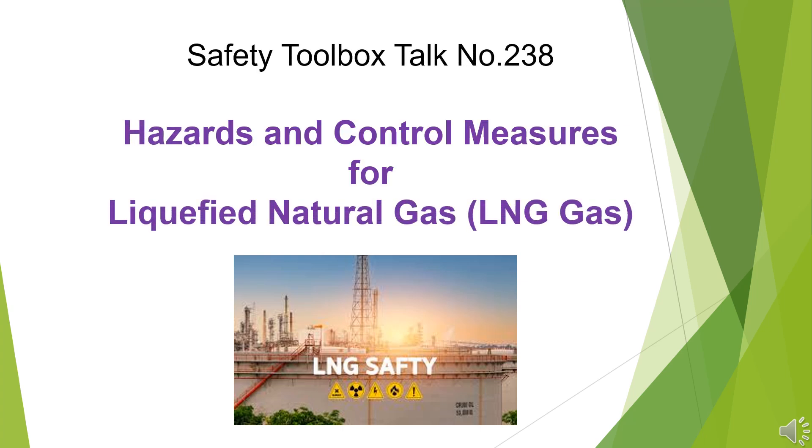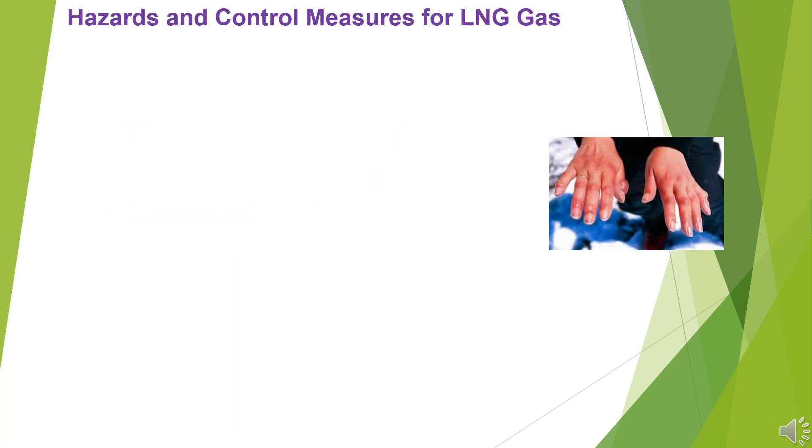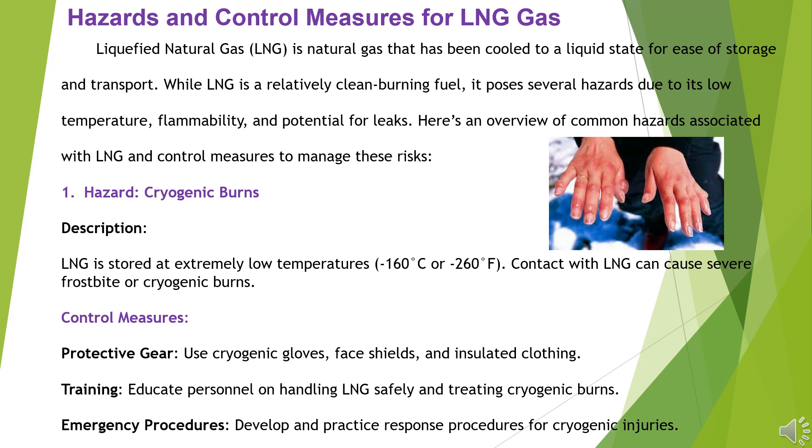Safety Toolbox Talk No. 238: Hazards and Control Measures for Liquefied Natural Gas, LNG. Liquefied Natural Gas, LNG, is natural gas that has been cooled to a liquid state for ease of storage and transport. While LNG is a relatively clean-burning fuel, it poses several hazards due to its low temperature, flammability, and potential for leaks. Here's an overview of common hazards associated with LNG and control measures to manage these risks.